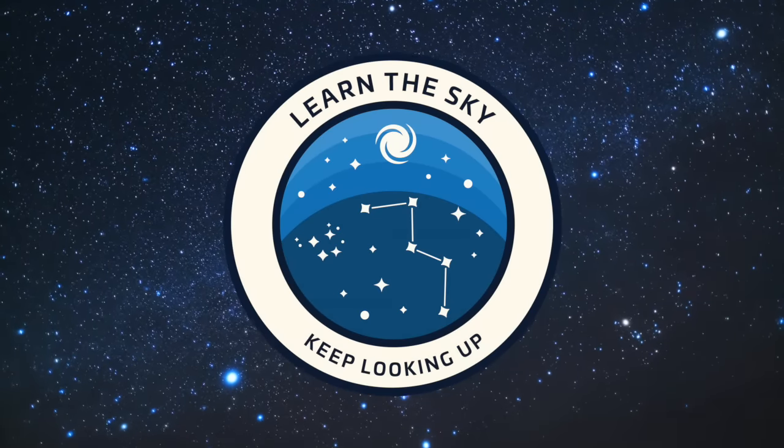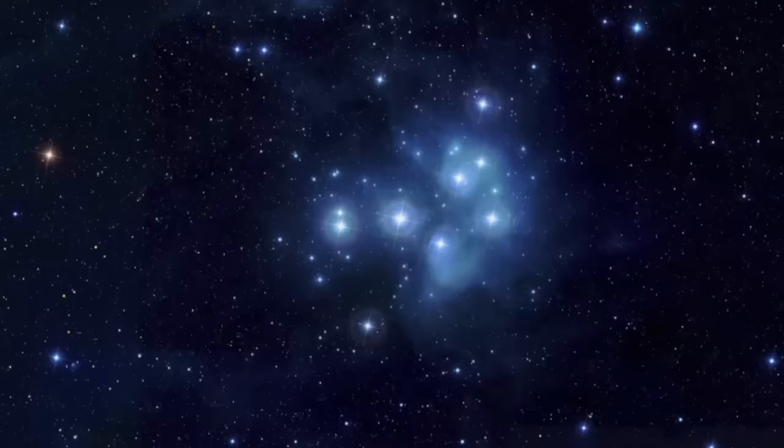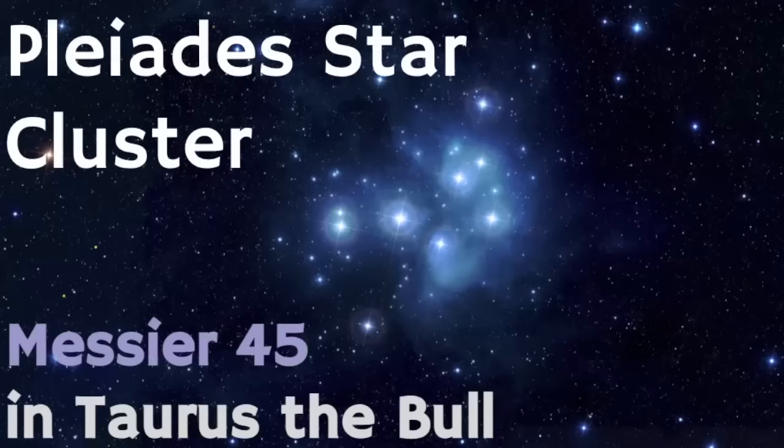Welcome to Learn the Sky, your online resource for learning about the stars and constellations. My name is Janine and in this video we're going to review the star cluster known as the Pleiades, sometimes called the Seven Sisters stars. I love this group of stars because it's so easy to point out in the sky, and if you happen to have magnification such as binoculars or a telescope it's really gorgeous to view.